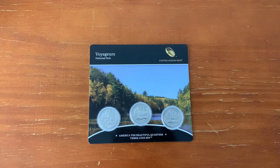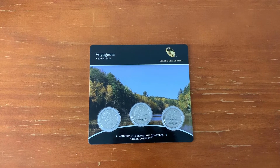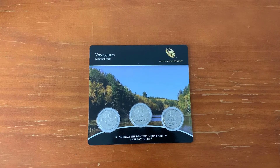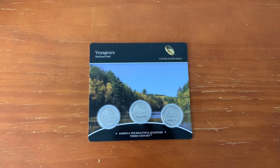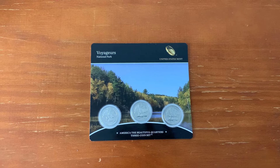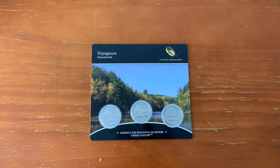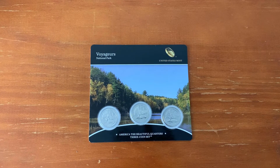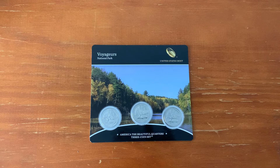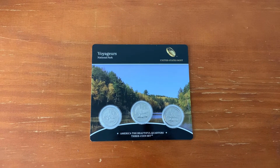After the success of the US State Quarters series, the America the Beautiful series focusing on one of the beautiful places in the National Park system from each state and territory was intended to capitalize on that success. Beginning with Hot Springs National Park from Arkansas, five new quarters were produced each year from 2010 to 2020. In 2021, the final quarter in the series was released, the Tuskegee Airmen National Historic Site in Alabama.